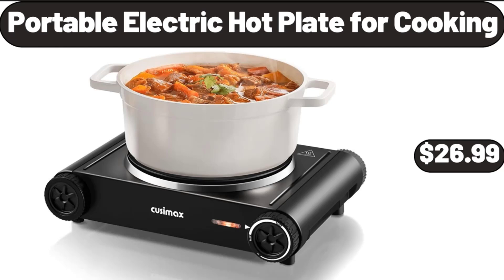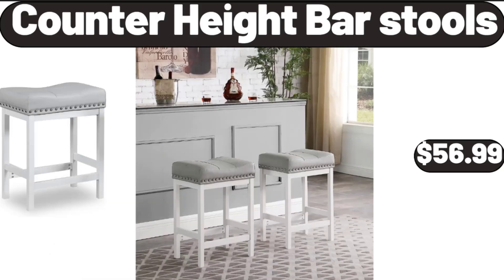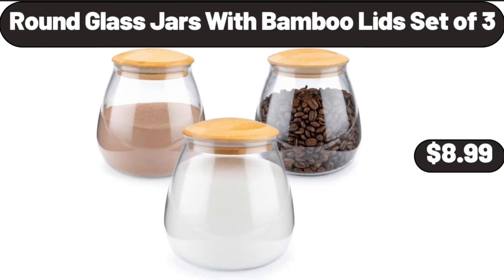Portable Electric Hot Plate for Cooking, $26.99. Counter Height Bar Stools, $56.99. Round Glass Jars with Bamboo Lid, Set of 3, $8.99.